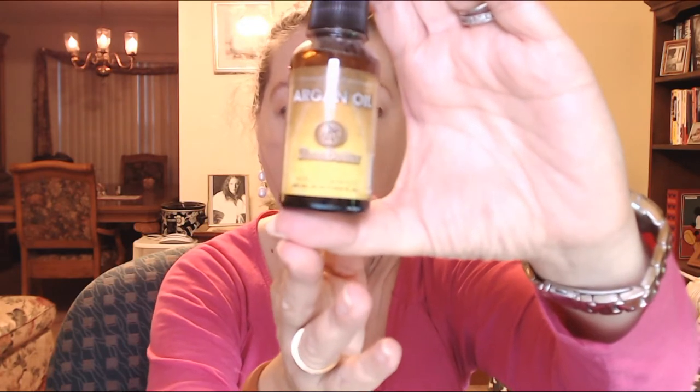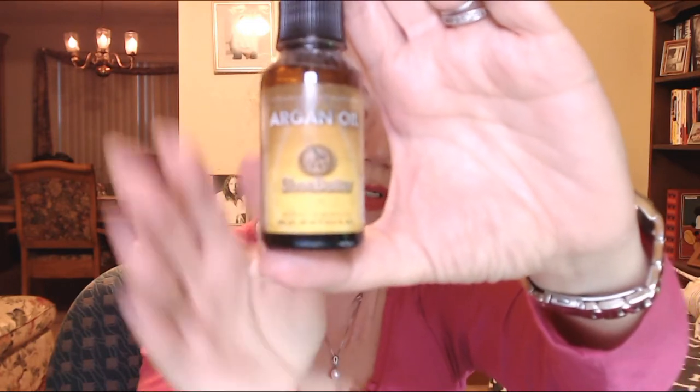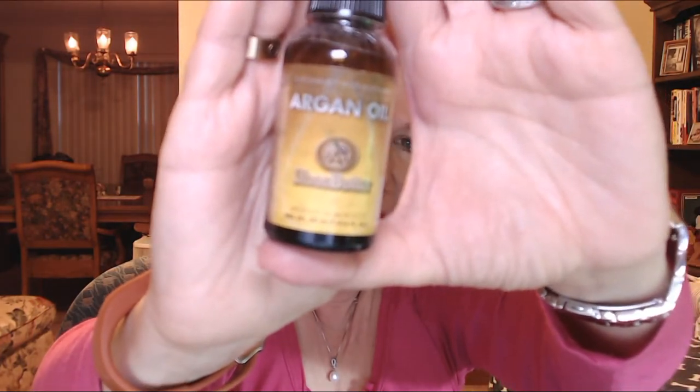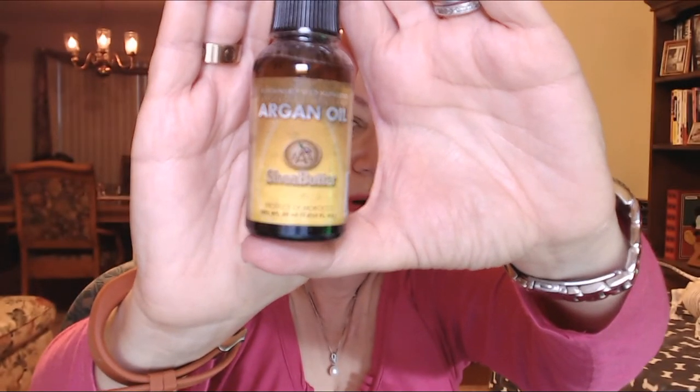The next one I want to talk about is argan oil. This is one of my favorites — it's actually in my September favorites. It has a lot of antibacterial and antifungal properties. It is one of the best oils for inflammatory skin — by inflammatory I mean breakouts, pimples, acne, that sort of thing. It's just wonderful to put on your skin.